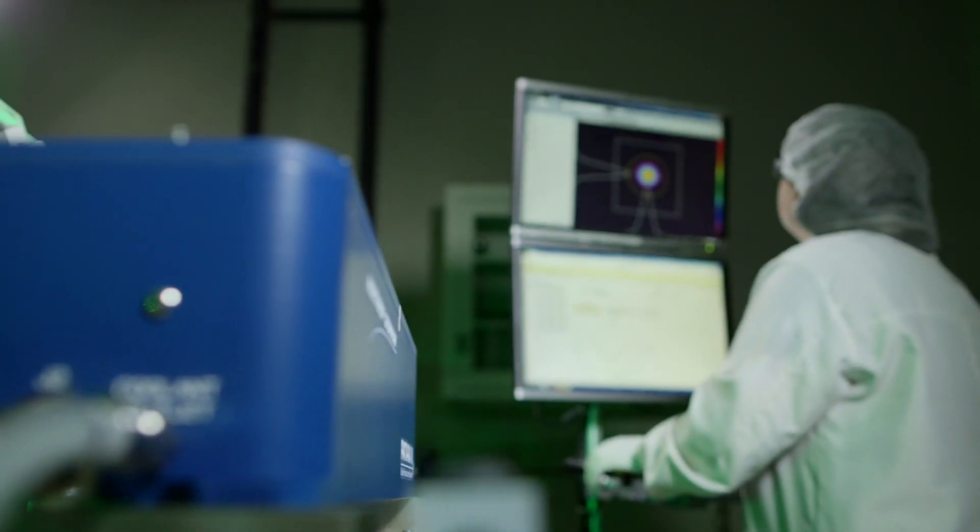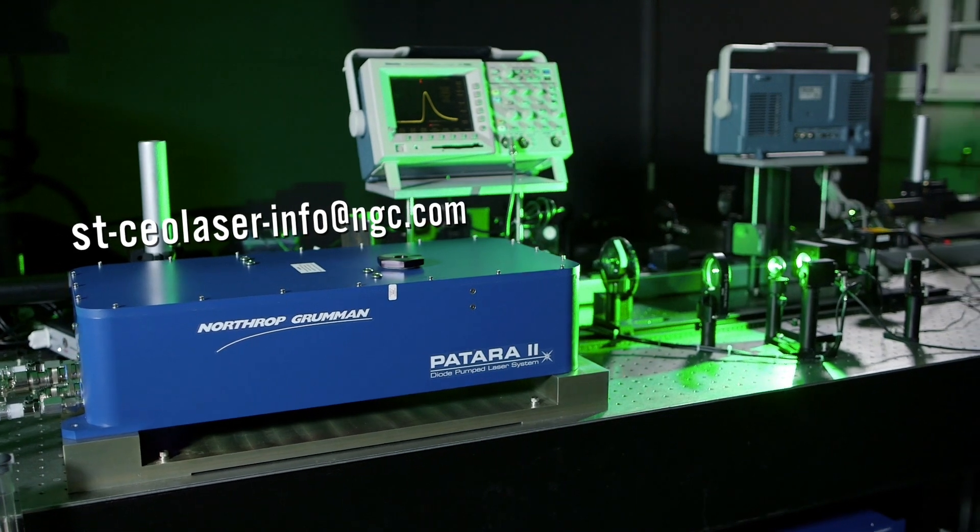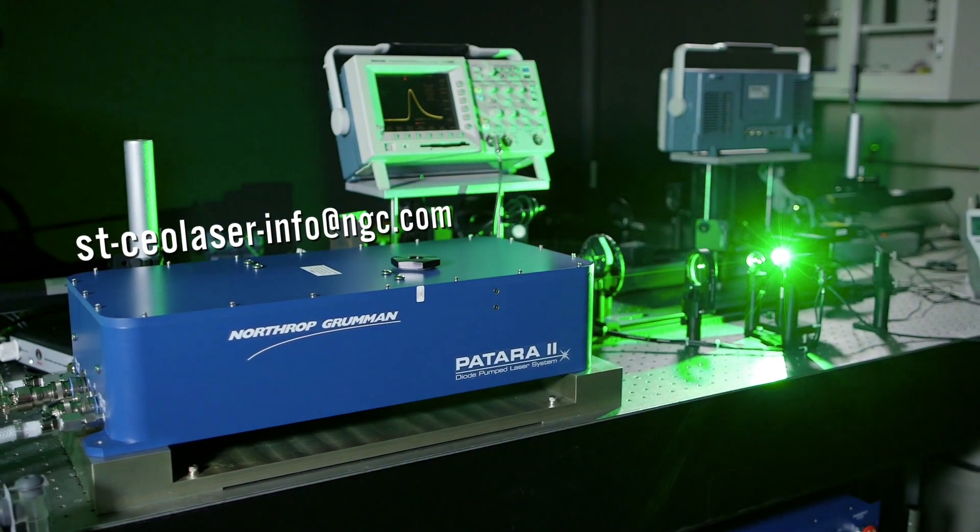The Patara 2 is now ready to do precision micro machining for you at a price that is more affordable than ever. Please contact us for more information about the Patara 2, or to schedule a demonstration.